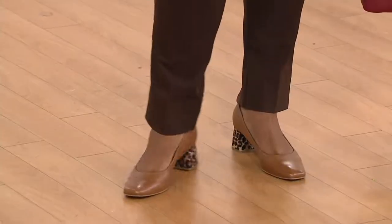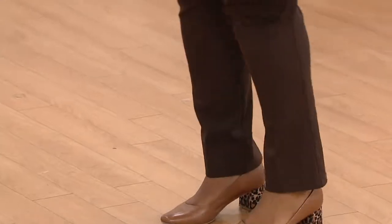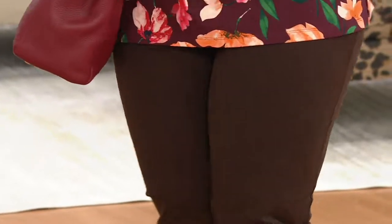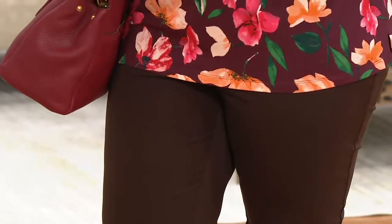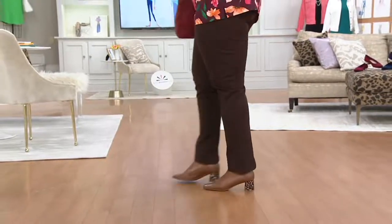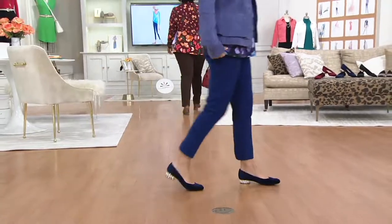Right now at QVC, really across designers, this is one of, if not the most popular pant that we do — that 24-7 stretch. It was something that you came up with, and we have now been doing it for years. We can't get enough of this fabric because it changes people's wardrobes. This is a wardrobe-changing idea, this 24-7.